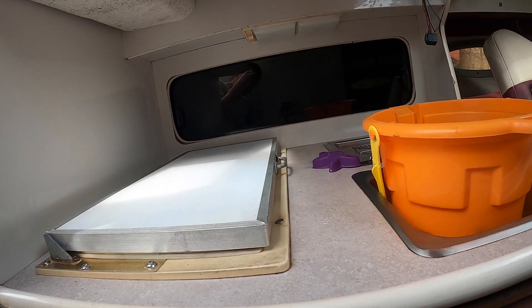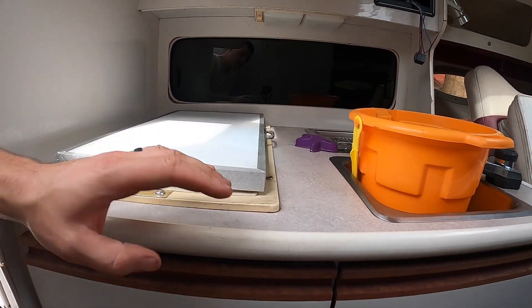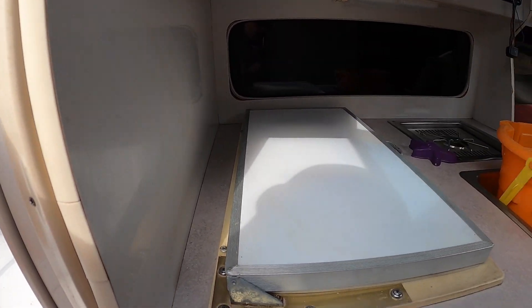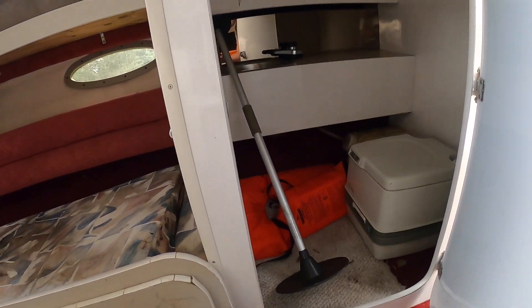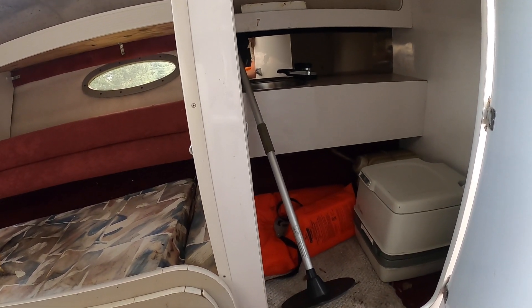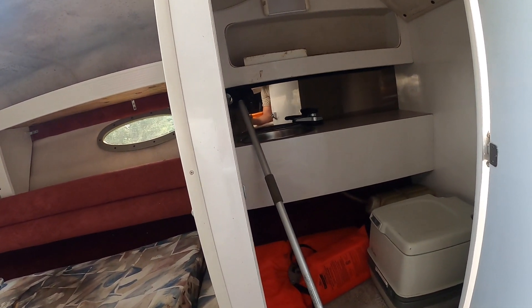It has a refrigerator but it doesn't seem to work, so I'm probably gonna replace it — maybe I'll put a mini fridge underneath or one that's bolted over here. Got a little bathroom over here, it's like a little porta-potty, which is perfect. I just need something where if we're out for two or three days, even though we might be roughing it, we'll still be having fun.